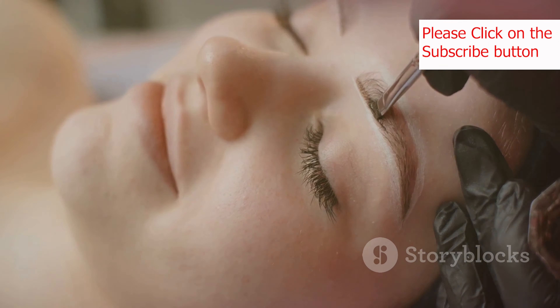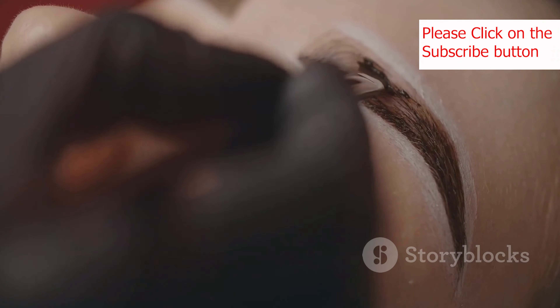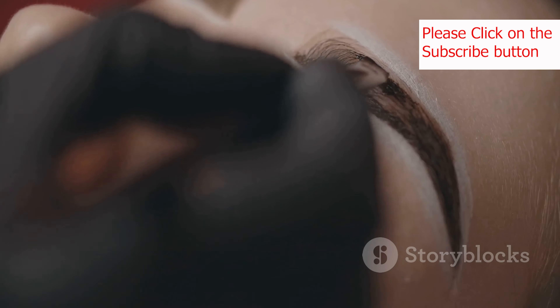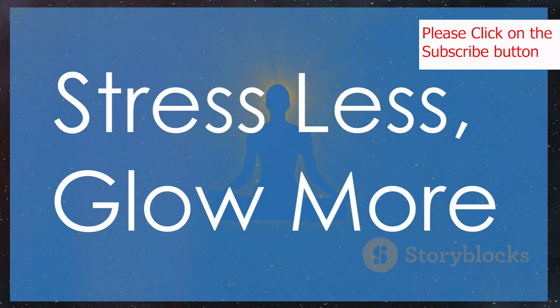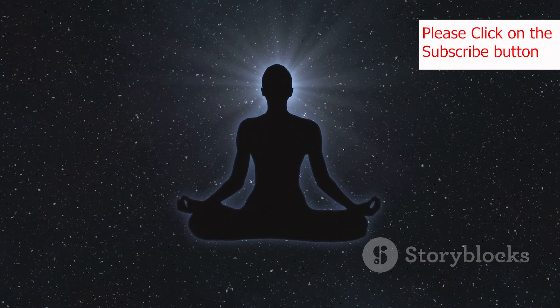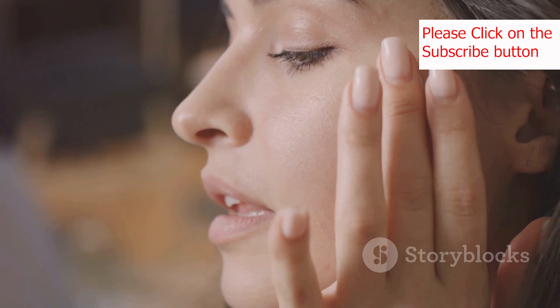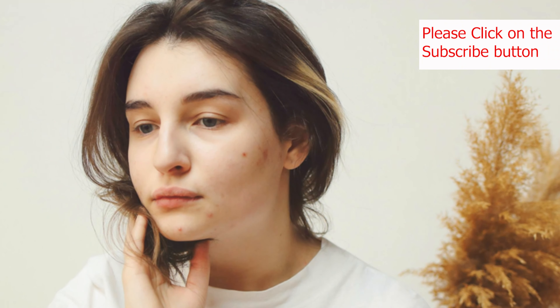Next up, we have the holy grail of skincare: a consistent skincare routine. This doesn't have to be anything complicated. A basic routine involves cleansing, toning, and moisturizing twice a day — once in the morning and once at night. Cleansing removes dirt, oil, and impurities, while toning balances your skin's pH levels. Finally, moisturizing hydrates your skin and creates a protective barrier. Find products that work for your skin type and stick to this routine religiously.